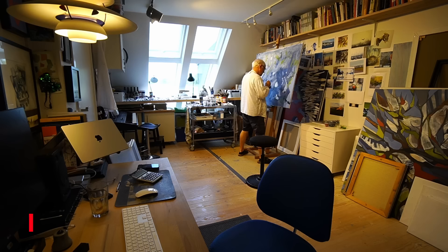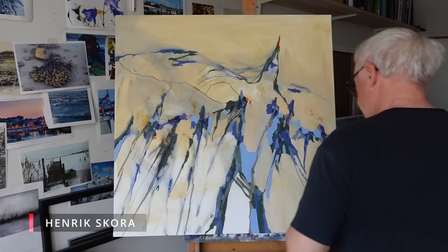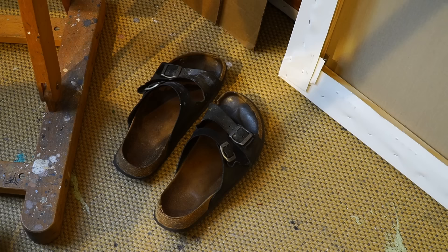Hello everybody. If you paint on a regular basis, you need a permanent place to work. You need a studio. And in this video, I'll show you what I have done when I organized my studio. Let's get started.